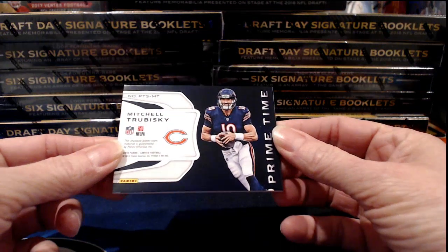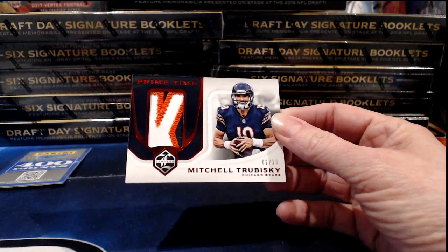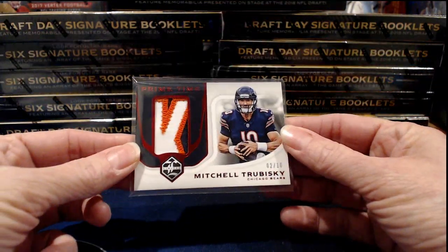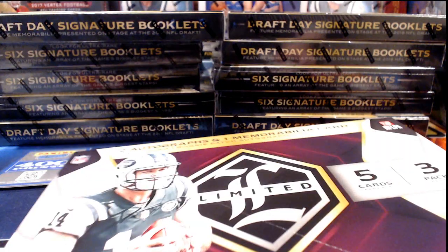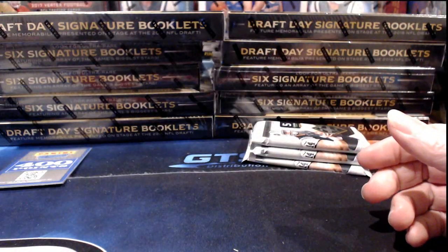Clay Matthews comes out for the Green Bay Packers, numbered to 49. Here come the Bears with Mitch Trubisky Prime Time — oh, that is a nice relic! Obviously part of the letter K it would appear. It is numbered to 10, and if you've got Chicago, that's a nice little pickup for your stash. Christine, I expected somebody to pick up Kareem Hunt, but I thought they'd wait to see what punishment the NFL handed down first.